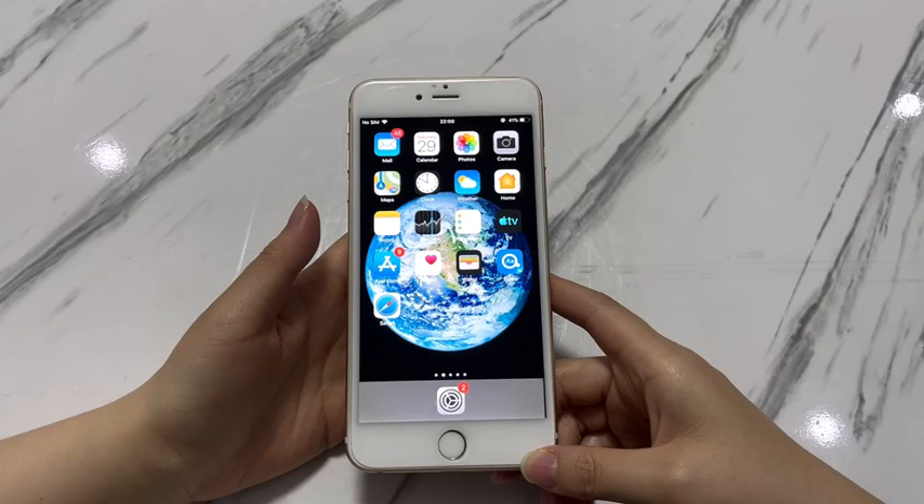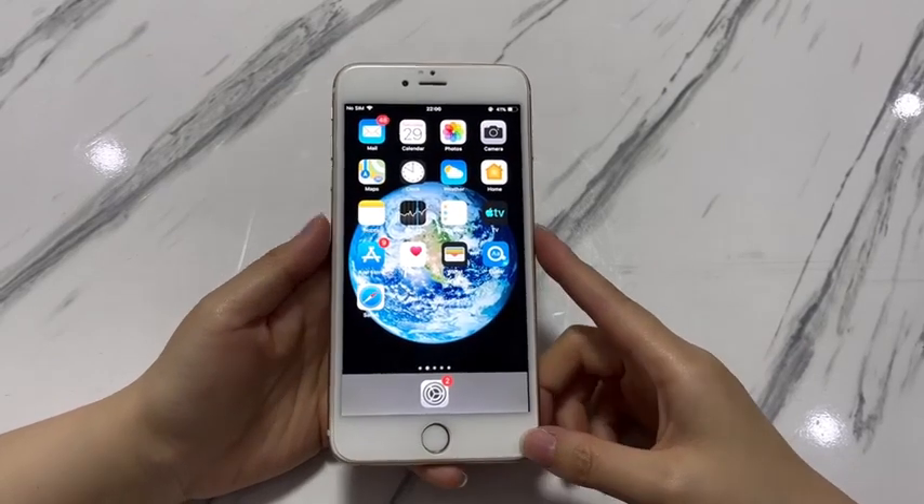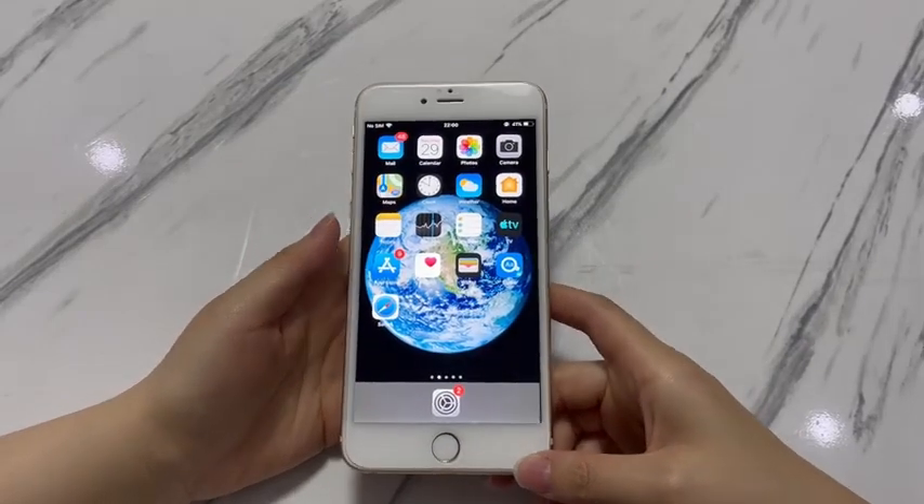They're easy enough for non-skilled users to follow and get the phone back to working order. Now let's start.